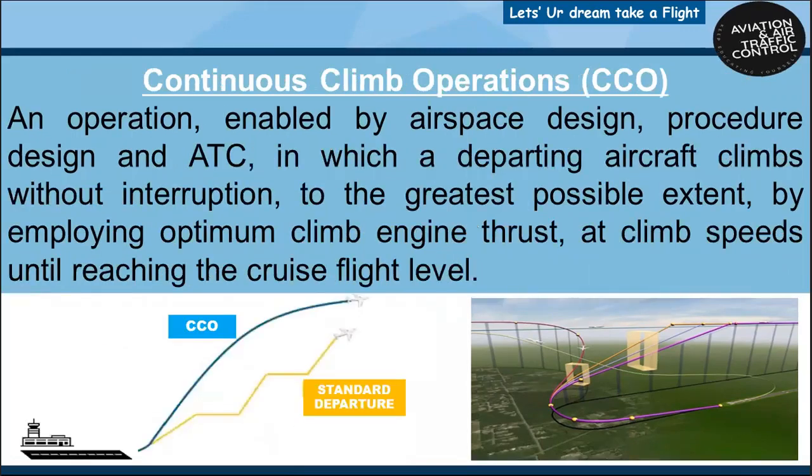What is a continuous climb operation? An operation in which a departing aircraft climbs without interruption to the optimum aircraft level by employing optimum climb engine thrust. These operations are enabled by airspace design, procedure design and ATC involvement.